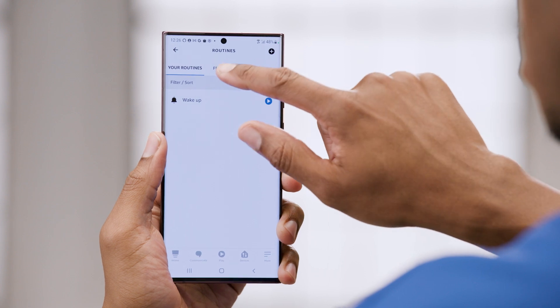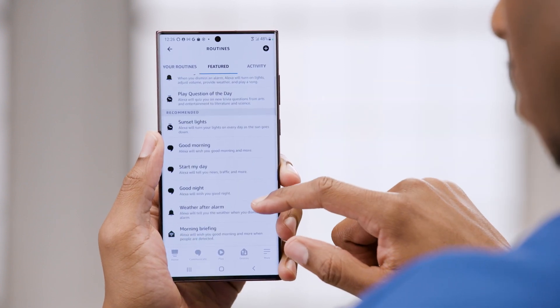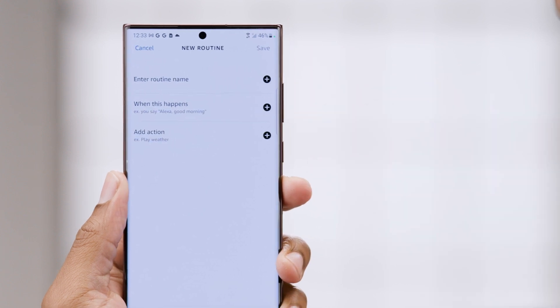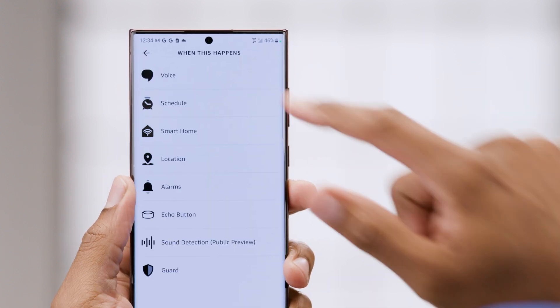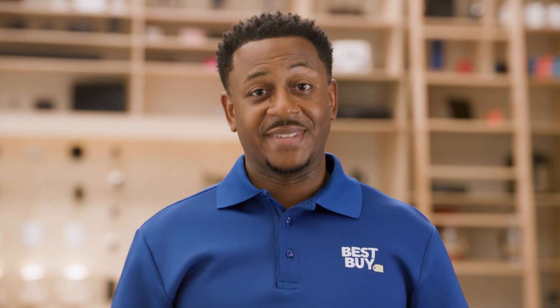Pretty incredible, right? The Alexa app has a ton of pre-built routines to use. You can scroll through and find one to make your day smoother and more efficient. One of the great things about routines is you can even build custom ones. Just tap on the plus sign, give it a name, add a trigger that will start the routine, and then add the actions that you want to happen. That's about it — Amazon has made it easy to jump in and start creating.